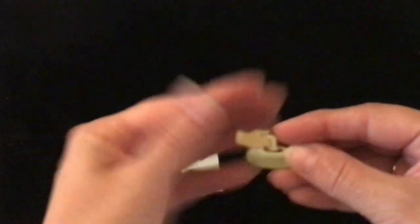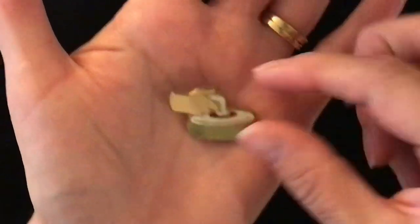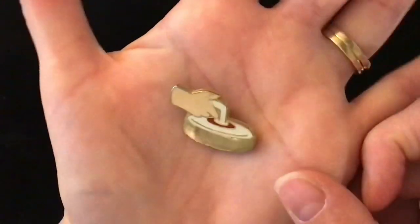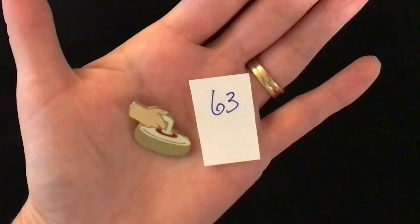Next up we have a curling pin — just a hand holding the curling rock. It is a pin back. There's a little peeling going on there, so it might be quite an old one. Item number 63 is two dollars.